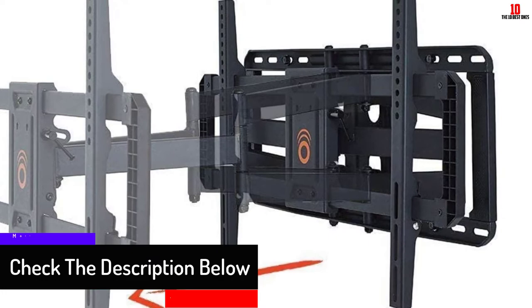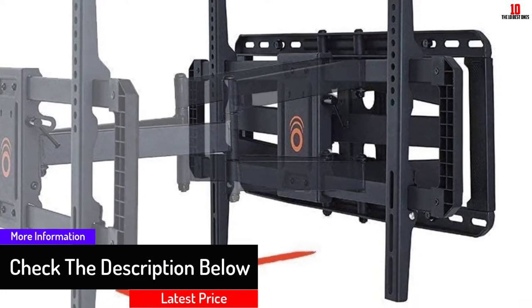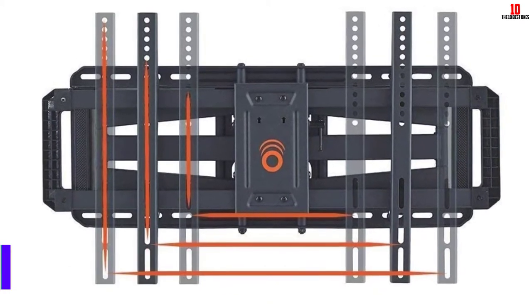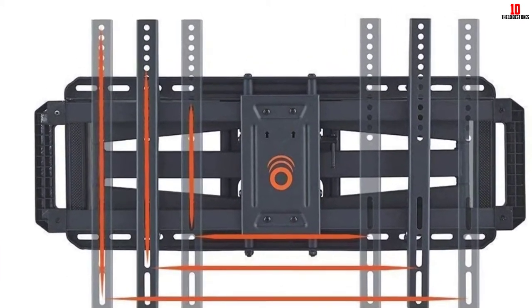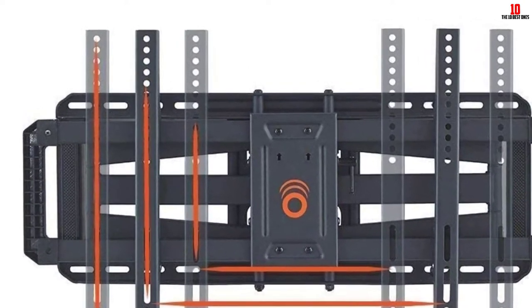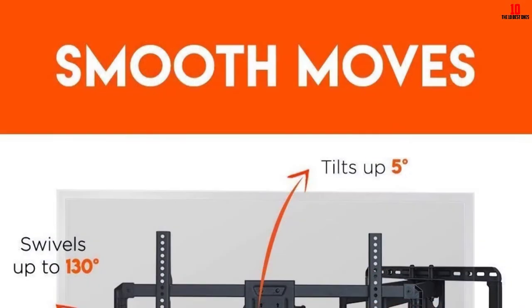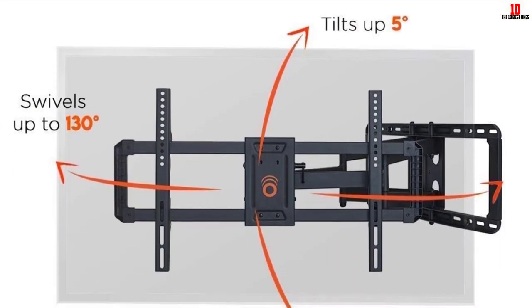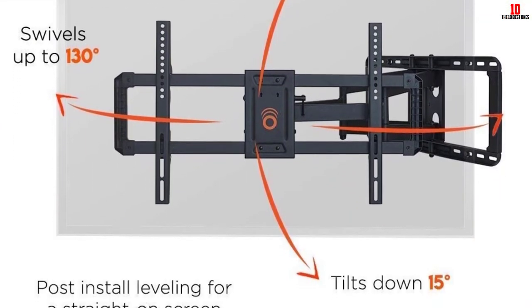With up to 130 degrees of swivel, it is likely to enable you to watch your TV from any point in the room. The mount is designed to accommodate almost every VESA pattern and is compatible with the most common TV brands on the market. Glare is no longer going to be an issue — you will just tilt the full motion TV mount with your hands and the bracket, no tools needed.